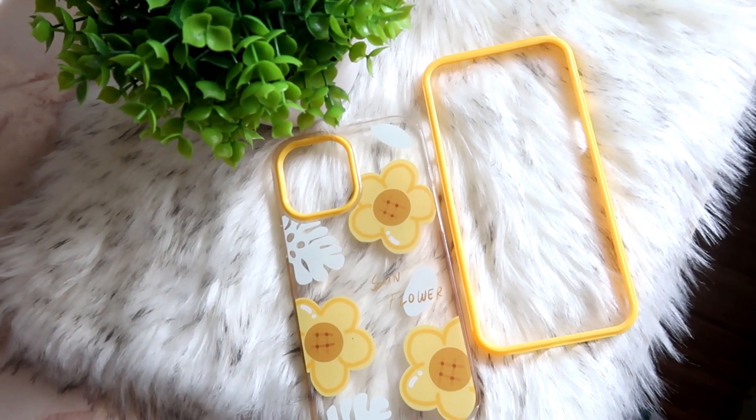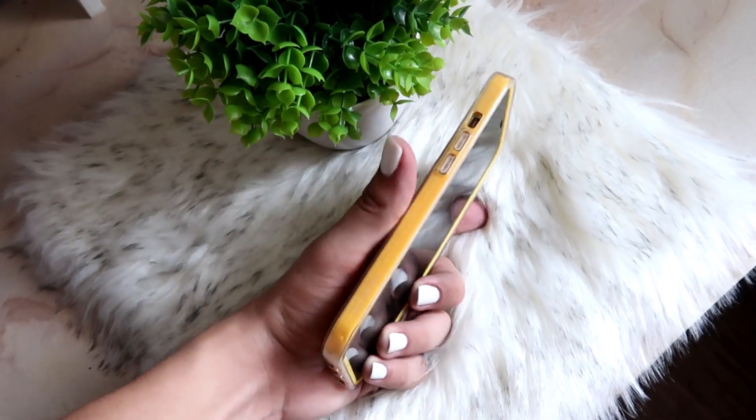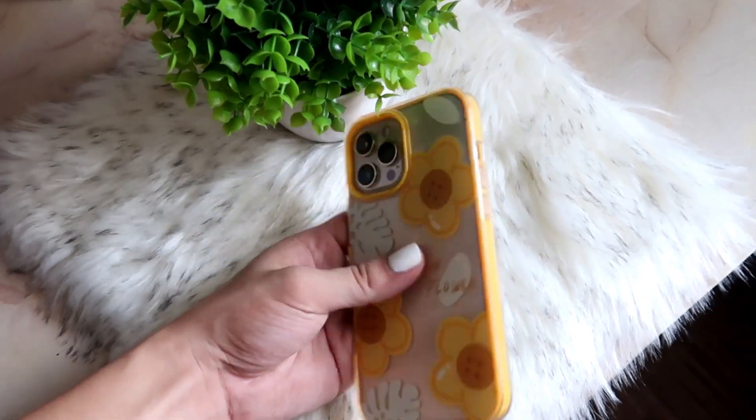The next one that I have is this yellow sunflower phone case. This is actually a two-in-one case. The good thing about this one is that since the sides are already yellow, it won't easily look yellowed over time. Sometimes if you have sweaty hands and you're using a transparent case, the sides yellow quickly — I've ruined so many clear cases. This one is really good, very cute, and it can protect your phone very well.